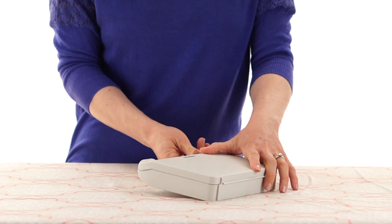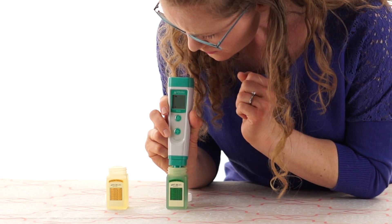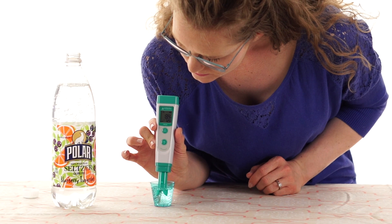I used the Apera pH 20 meter to measure the acidity of the seltzer waters. First, I calibrated the pH meter to make sure it was accurate. I measured the pH of each seltzer water in triplicate and then took the average.